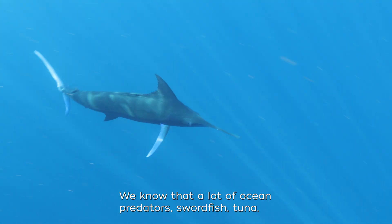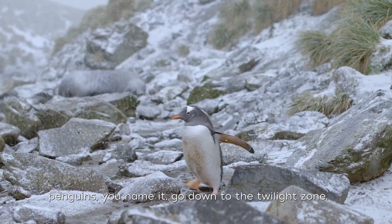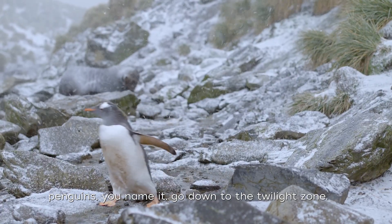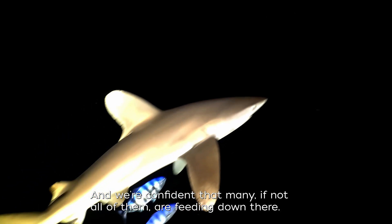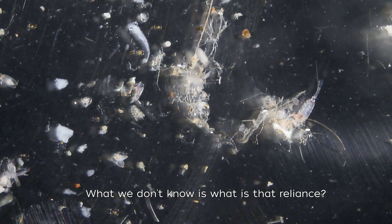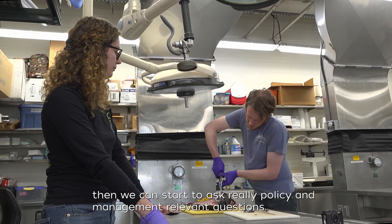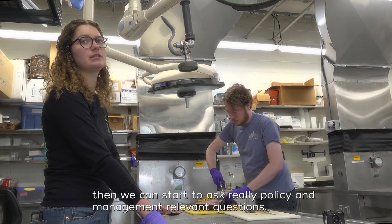We know that a lot of ocean predators — swordfish, tuna, seals, sharks, whales, turtles, penguins — go down to the twilight zone, and we're confident that many, if not all, of them are feeding down there to some extent. But what we don't know is what that reliance is. So the primary goal of this work is to figure that out, and by doing so we can start to ask really policy and management relevant questions.